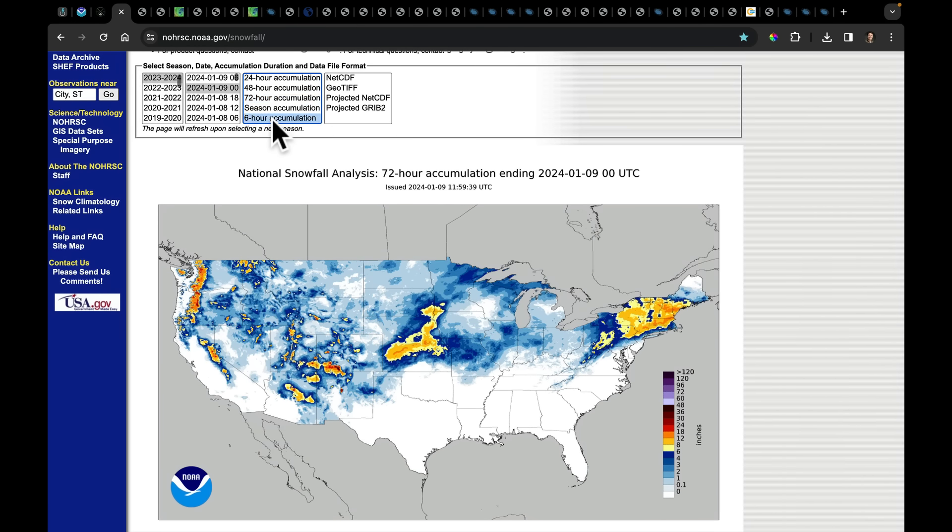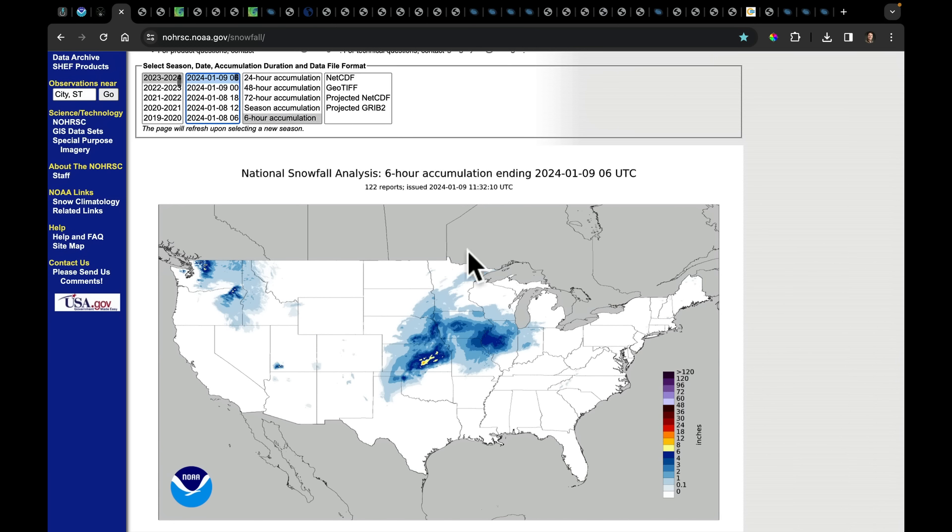Flipping to a six-hour accumulation map with data up until midnight last night, you can see the heavier snow moving into parts of southeastern Kansas around midnight through early this morning, already packing in — in some places — over five to six inches, based on reports from National Weather Service offices around there.